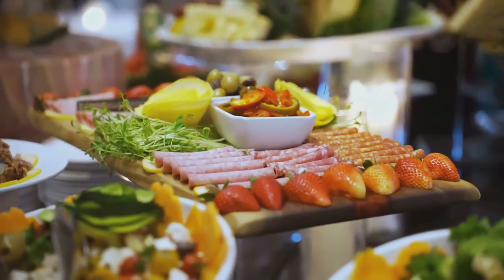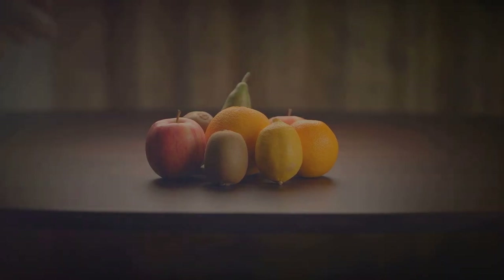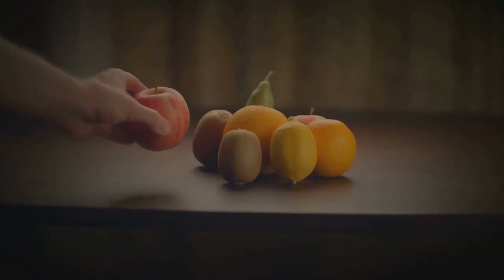Hey there, food lovers! Ready to feast your eyes and your taste buds? Today, we're diving into the world of vibrant and delicious must-try colorful foods that'll make you drool just by looking at them.